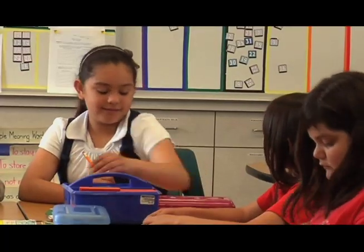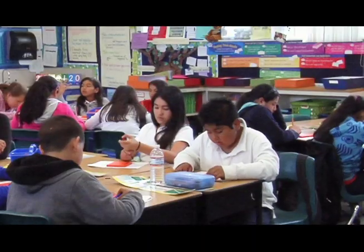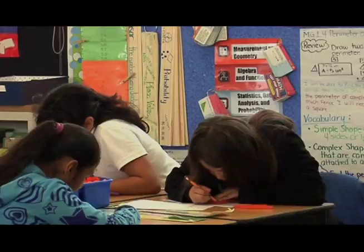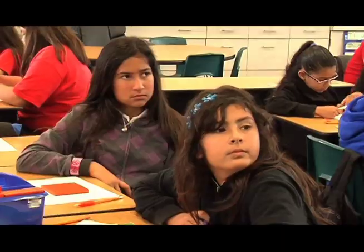So after the I do, we go on to the we do, where the entire class participates. We talk to each other, we discuss what's going to happen next, what the whole thing is about — so the teacher can know what we're thinking in our head.